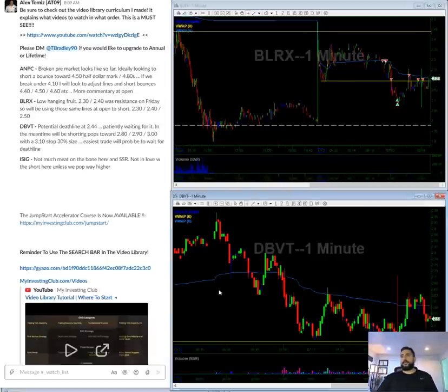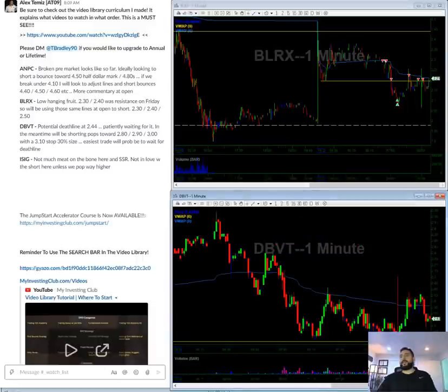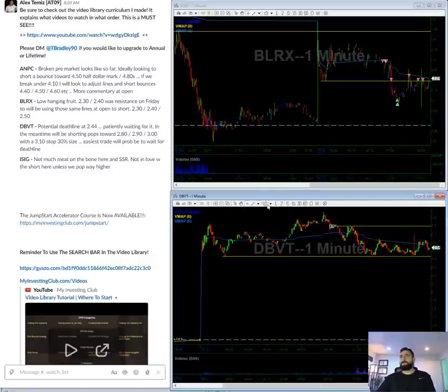DBVT is right here. As you can see, this is a death line setup. I have my death line drawn and all I'm waiting for is it to break that death line, and I will short it. If it bounces in the morning, I'll short it towards this level — 280, 290 — and stop out above three. Let's see what it does. I think this is going to be a death line break, but we'll wait and see.